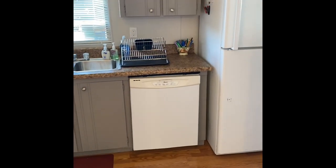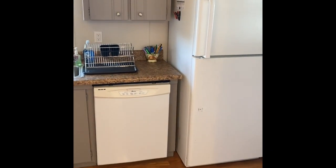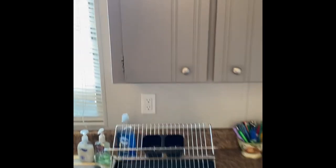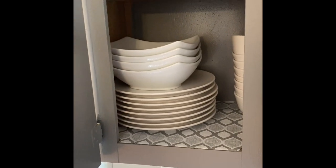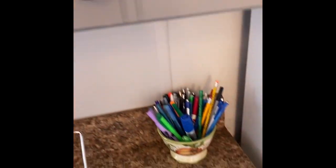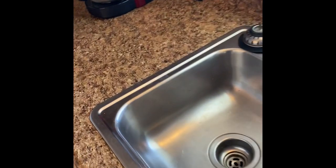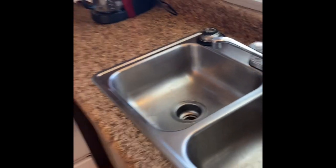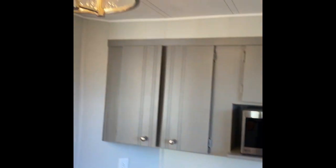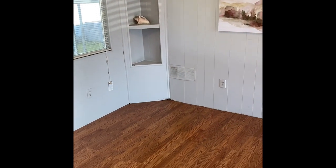The home has been re-plumbed during the ownership, so we do have a dishwasher — that's not always seen in these homes. The rest of the appliances are in good condition. It's fully furnished right down to the plates, cups, and even the pen jar. Solid surface countertops, good water pressure throughout. There's also a nice dining area; the owner used this as an office during the time they had to work from home.